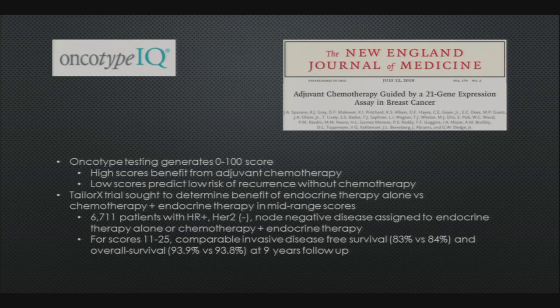The TAILORx trial recently concluded and was published in the middle of last year. It sought to determine the benefit of endocrine therapy alone versus chemotherapy plus endocrine therapy for patients with a middle-of-the-road OncotypeDX score. Patients with scores from 11 to 25 — almost 7,000 of them — were randomized. They had hormone receptor-positive, HER2-negative, node-negative disease and were randomized to either endocrine therapy alone or chemotherapy plus endocrine therapy. For these lower middle-of-the-road scores, comparable invasive disease-free survival and overall survival were observed at nine years of follow-up.